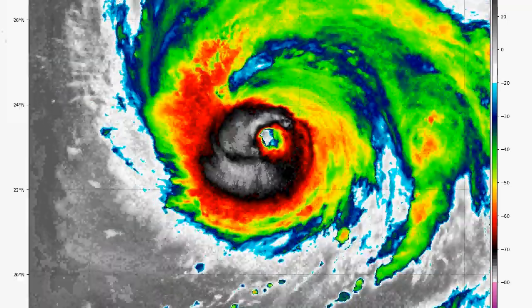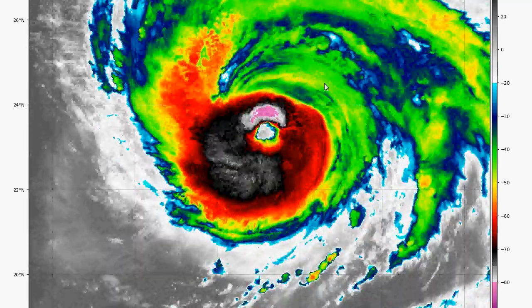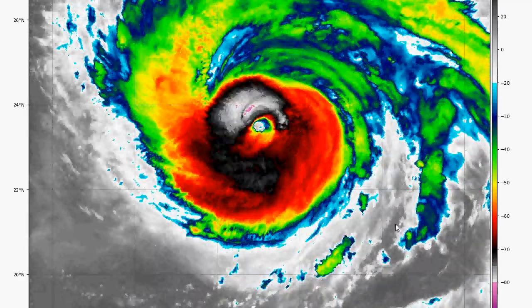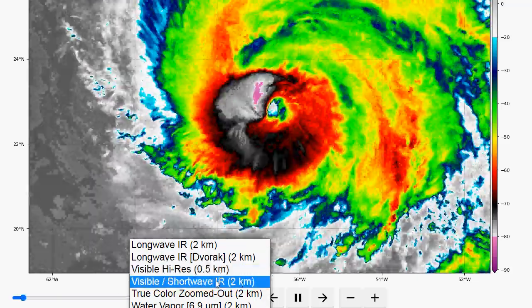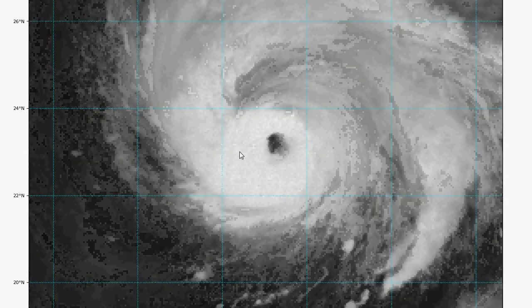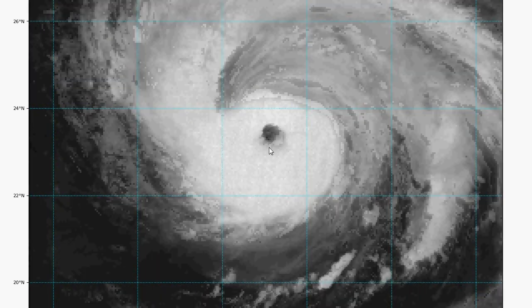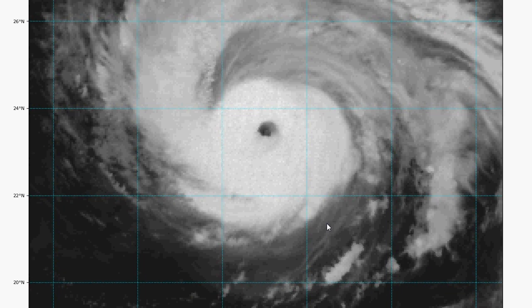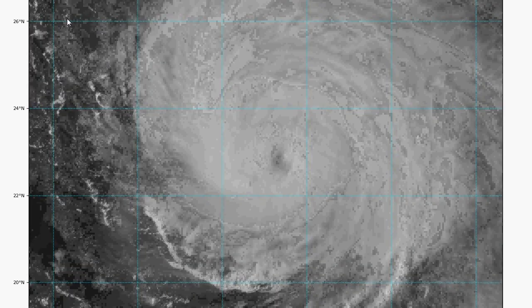Let's look at Hurricane Teddy on satellite. Teddy is still looking pretty healthy — perfect symmetry, clear eye, solid eye wall. This thing is a monster and it's huge. Looking at the visible shortwave transition, you get to see the visible image during the day and the convection around the eye. The eye is actually clearer on infrared, which usually means there's more low clouds than high clouds in the eye. You can really see the convection right around the center as the sun sets. That's quite a storm.